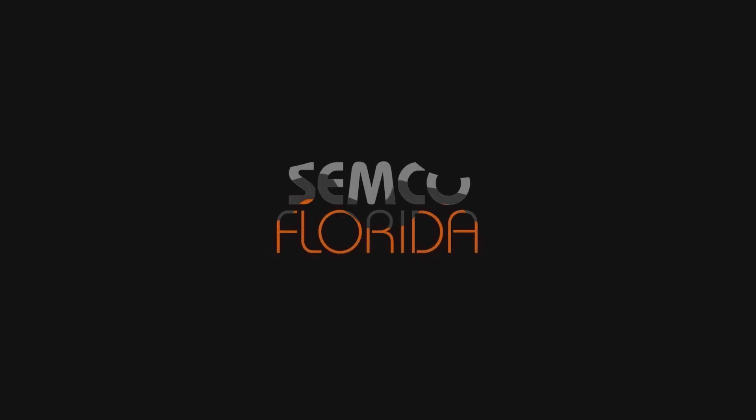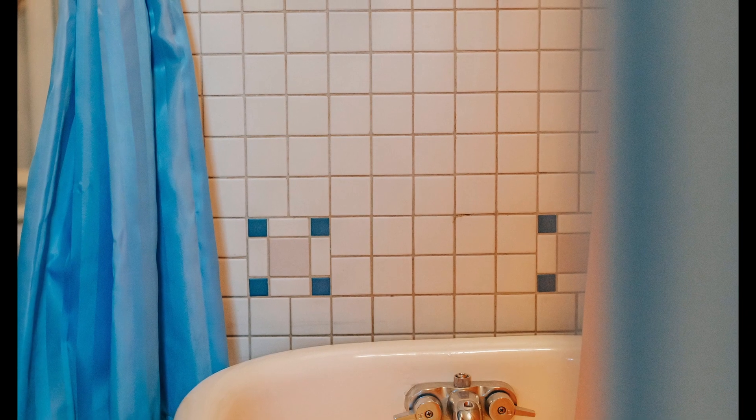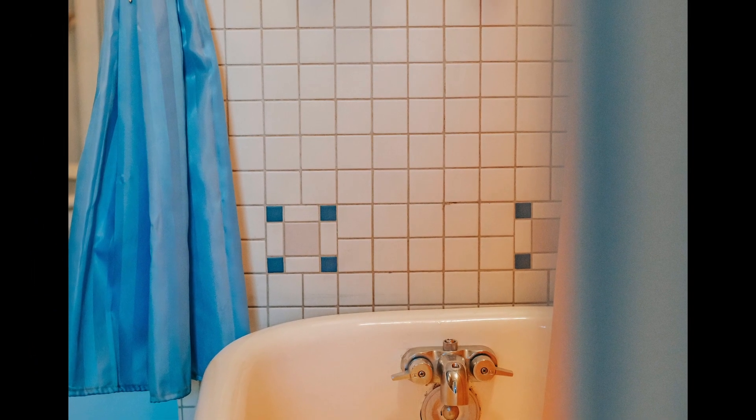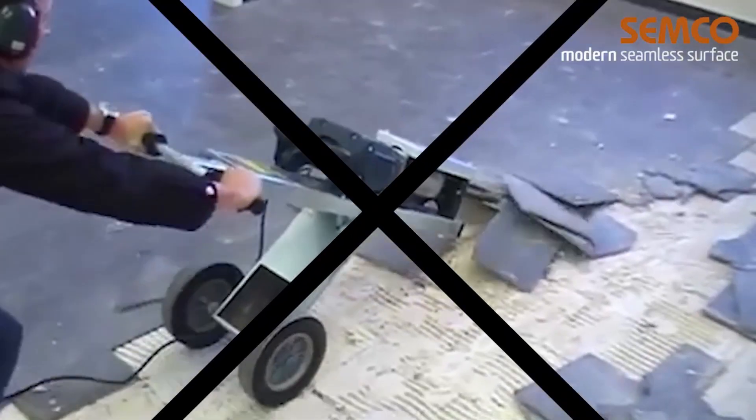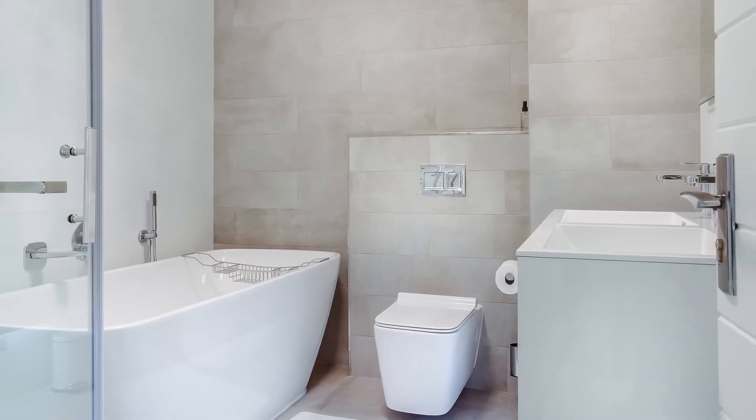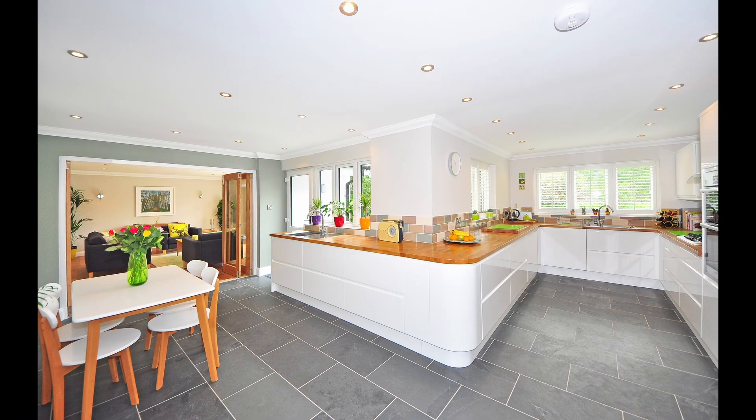Tile resurfacing and restoration. Are you letting old, stained, or out-of-date tile ruin your interior decor? We get it. Who wants to chip out old tile? It is dusty, noisy, and takes forever. Installing new tile is also a messy, slow, and expensive process.